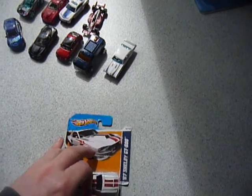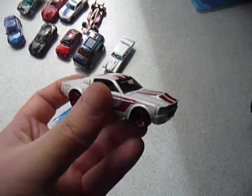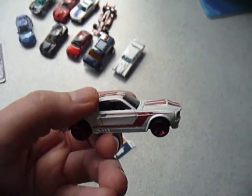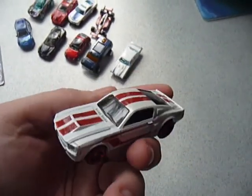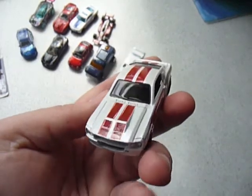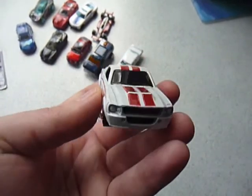And number 10, the Shelby GT500. It seems like a lot of people are actually looking for this car still. I showed it off on the Facebook group and had a couple of people message me saying 'Hey, got any spare?' And I had to say no — I've only seen two: one long card, one short card, and now the short card is obviously open. Very, very nice casting. When I started collecting Hot Wheels I did not like anything American muscle, but it's growing on me.